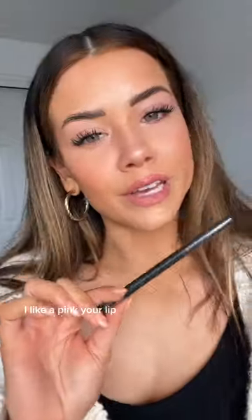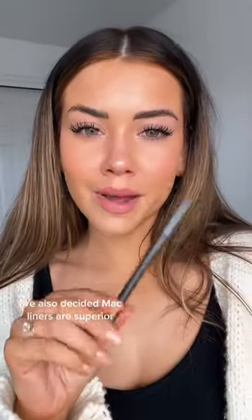This Summer Fridays lip balm in gorgeous Pink Sugar right now is hard to get, but if you can get it you should. I like a pinkier lip in the summer. I like to line my lips with MAC in shade Spice — MAC liners are superior, they're the best. If you're going to splurge on a liner, get it from MAC.